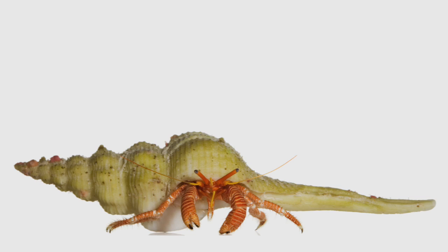They do check out the shells and they size it up. And some of them will actually jump out of their shell, get in it, sort of take it for a test drive. And if they don't like it, whatever the deciding factor is, they'll hop out of that shell and get back into their old one and move on.